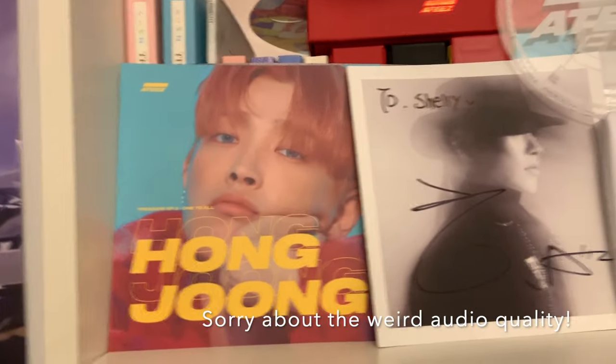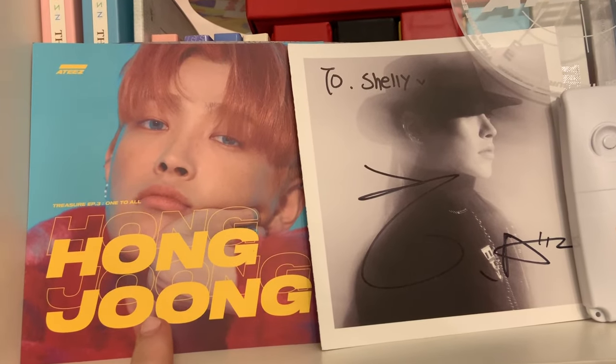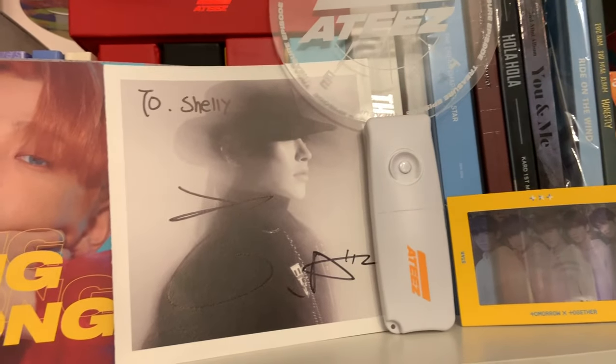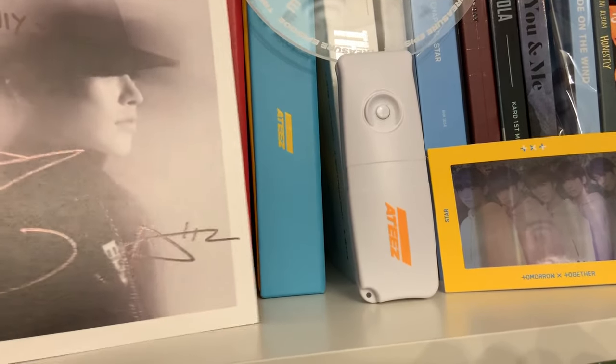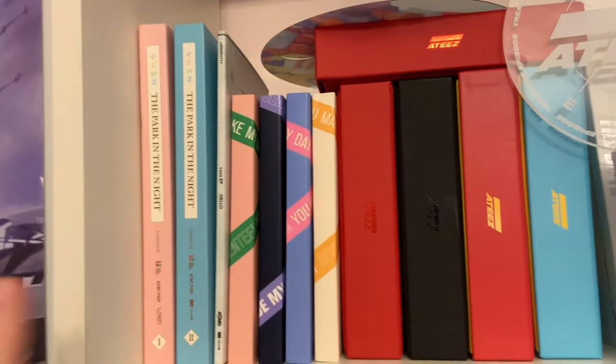My little Hong Joon shelf — I included this poster from the New One To All album, and I have my fan-signed album from Hong Joon, so I decided to put those together.